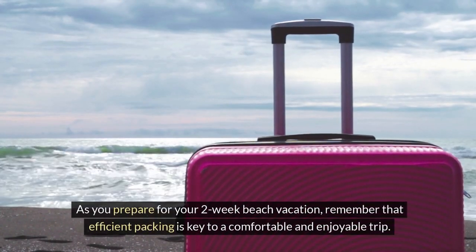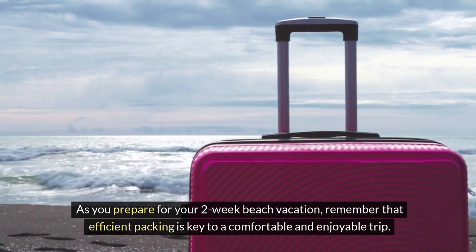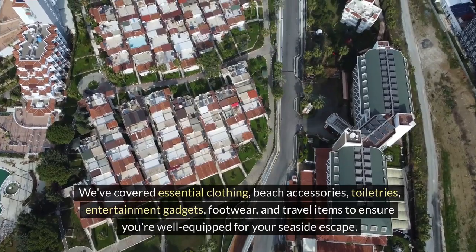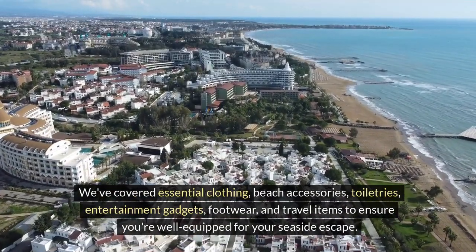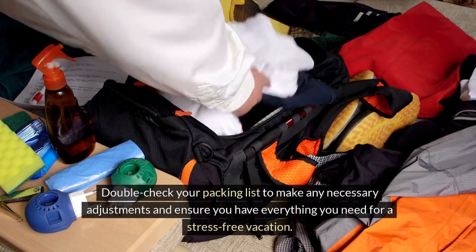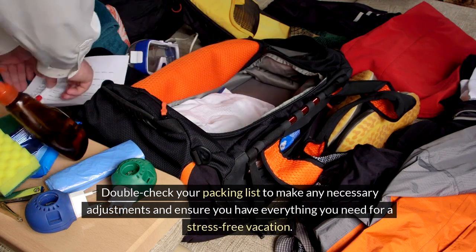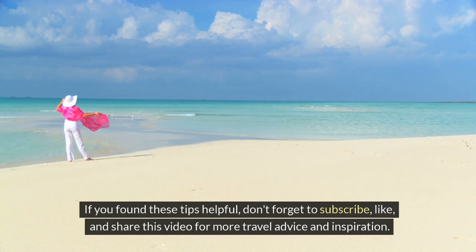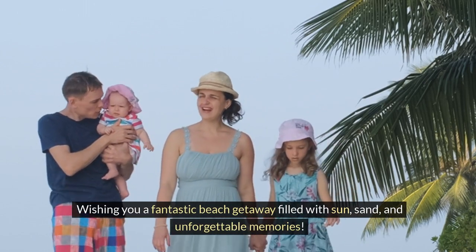As you prepare for your two-week beach vacation, remember that efficient packing is key to a comfortable and enjoyable trip. We've covered essential clothing, beach accessories, toiletries, entertainment gadgets, footwear, and travel items to ensure you're well equipped for your seaside escape. Double check your packing list to make any necessary adjustments and ensure you have everything you need for a stress-free vacation. If you found these tips helpful, don't forget to subscribe, like, and share this video for more travel advice and inspiration. Wishing you a fantastic beach getaway filled with sun, sand, and unforgettable memories.